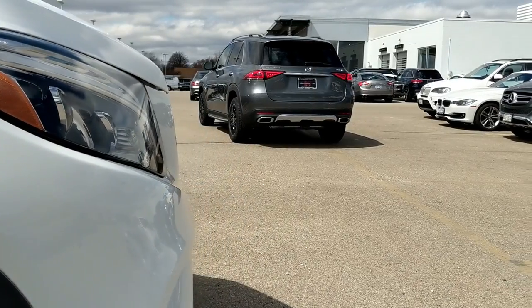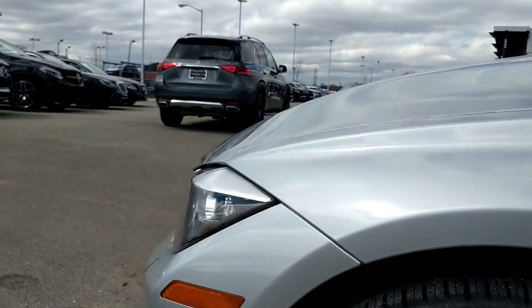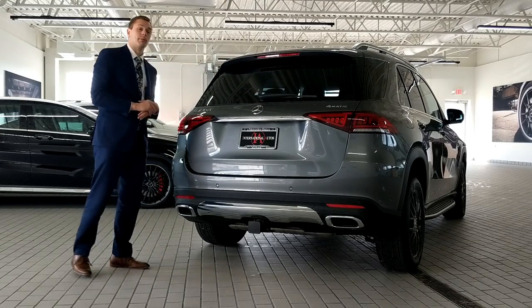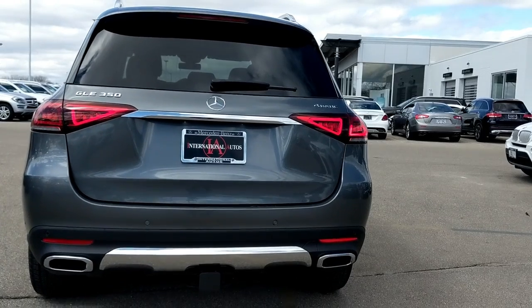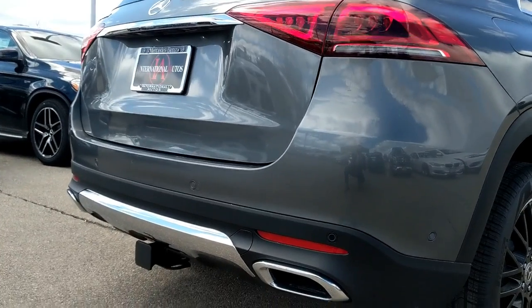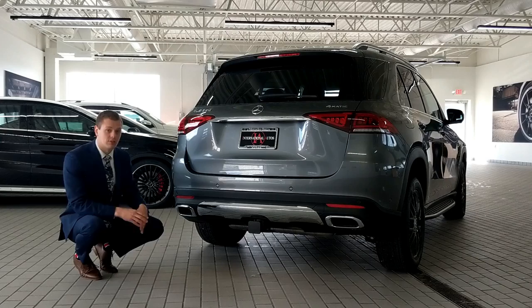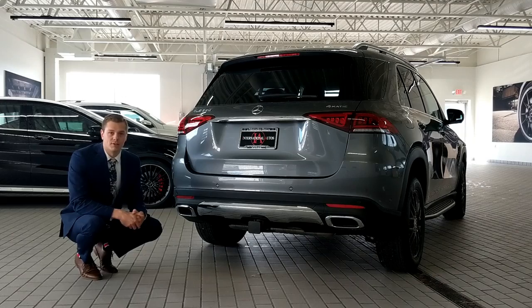As we get to the back of the vehicle, we see that the contemporary yet elegant design is maintained. You have a nice back windscreen that's very easy to see out of, and a windshield wiper back there as well. The taillights are LED standard and they look really cool — they add a nice little flare to the design, a little bit of character. As we move down, the bumper is nice and muscular. You have dual exhaust, as you would expect, and chrome trimming to make it look a little bit more muscular.